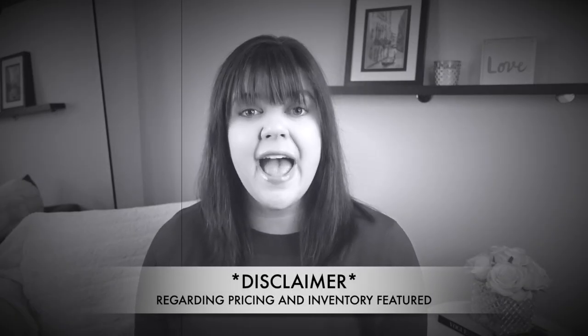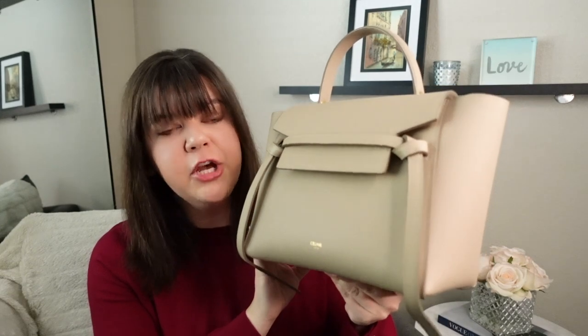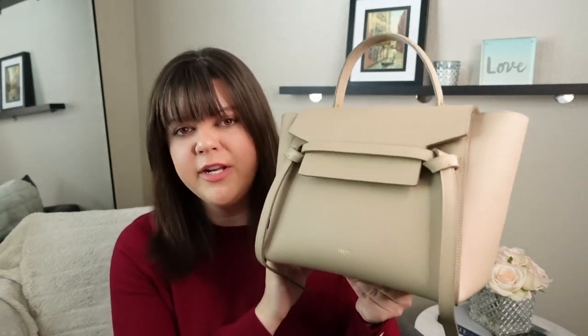The prices I'll be mentioning in this video are as of this recording in early September 2023. Starting off with the Celine micro belt bag in light taupe that I originally purchased in 2022.